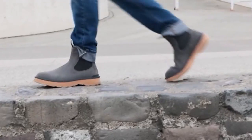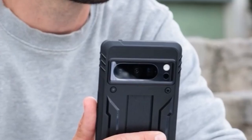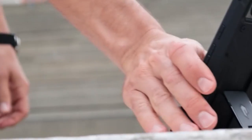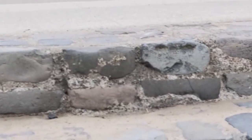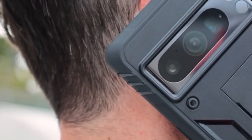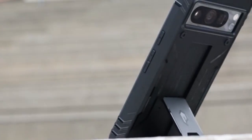A standout feature is the built-in kickstand, offering convenient hands-free viewing. However, the built-in screen protector requires careful application to avoid fingerprint scanner issues. Poetic thoughtfully includes an extra front frame for those preferring their own screen protector. While the case might add bulk, its protective qualities are undeniable. If you prioritize ruggedness and versatility, the Poetic Revolution is worth considering — just be prepared to invest some time in perfecting the built-in screen protector for optimal functionality.